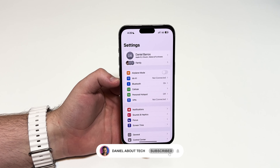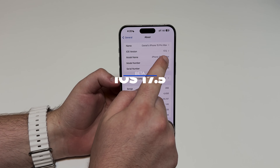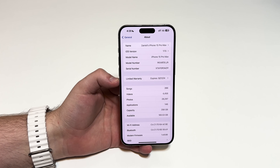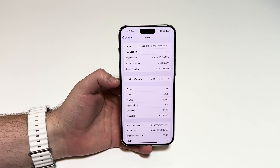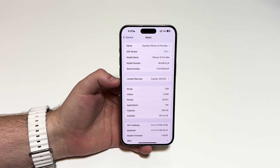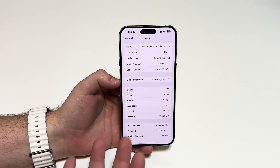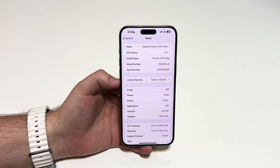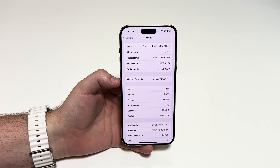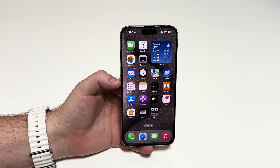How is it going everybody, you're watching TheNobalTech. Apple has just released iOS 17.5 beta 1, which is the first beta, the first test version of iOS 17.5 — the fifth major update to iOS 17. Even though this is just beta 1, this is pretty much how the iOS 17.5 final version will look like in just a couple of weeks.